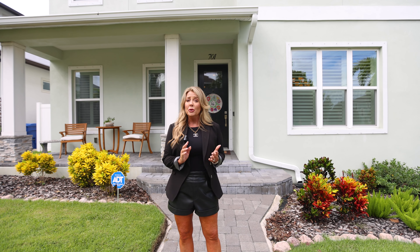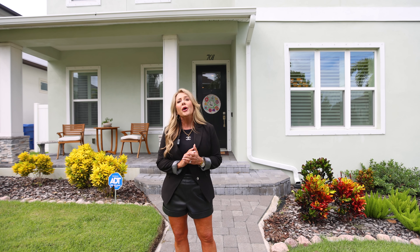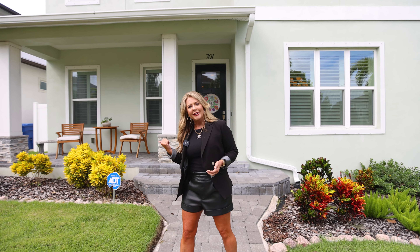701 34th Avenue North is a newer construction home built in 2018. Features four bedrooms, five bathrooms, and a home office. Come on in and take a look.